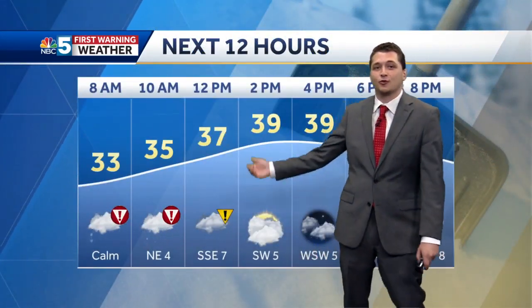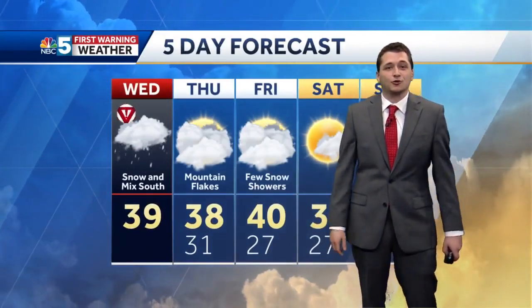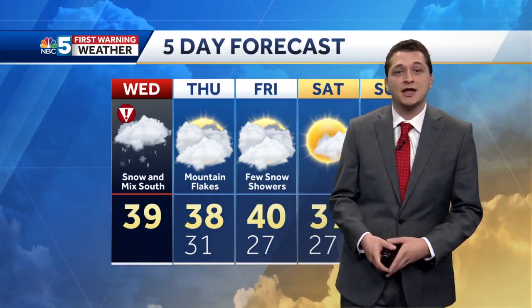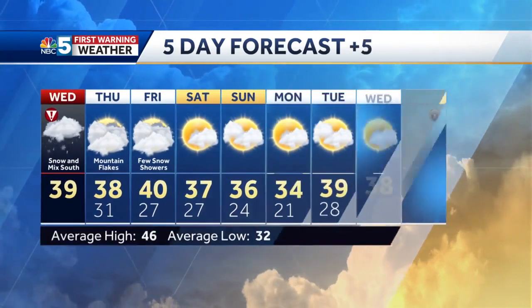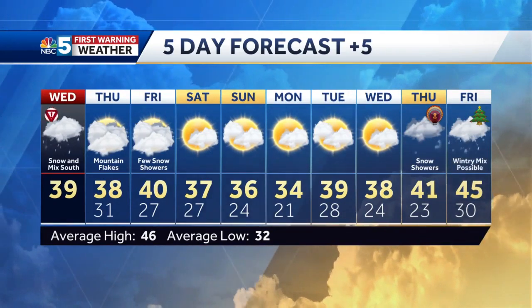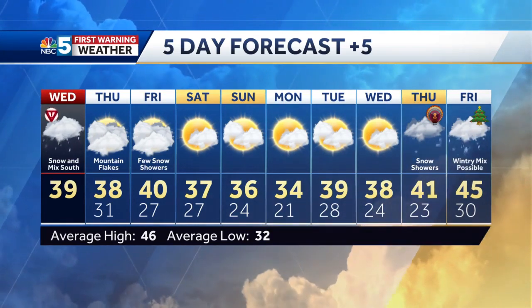Drying out later today — we're up to near 40 this afternoon, and by 2 p.m. we are mostly dry, with maybe a couple of lingering showers or snow showers. The mountain towns and ski summits will continue to cash in, so it's not quite over for them Thursday and Friday with those mountain snow showers continuing. I wouldn't be surprised to see some more flakes on Friday even in the Champlain Valley, but not expecting a whole lot of accumulation. We are staying cold into the weekend, with highs struggling out of the middle 30s.